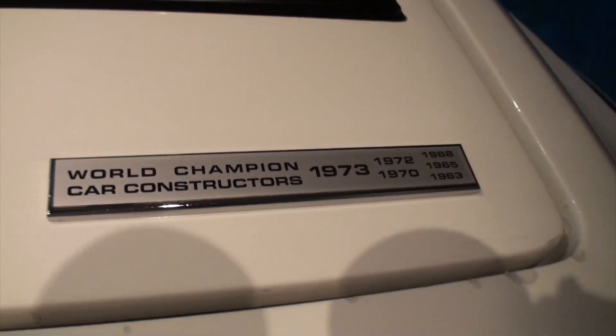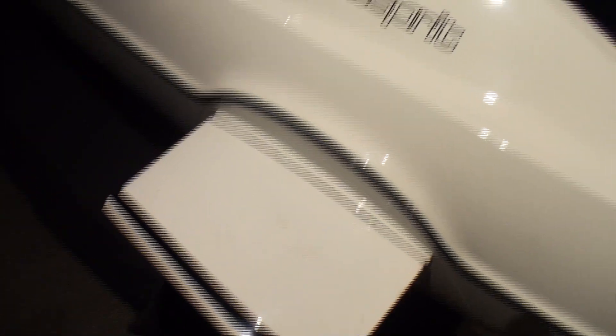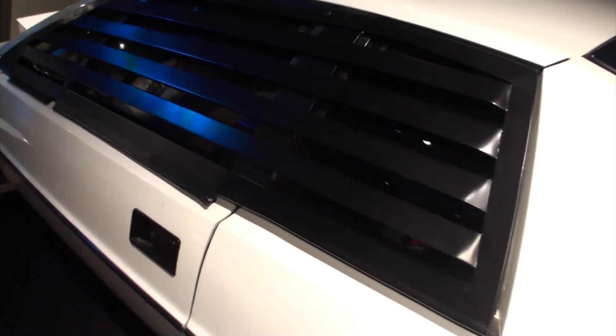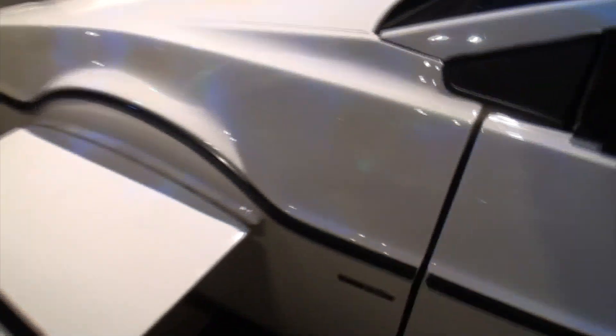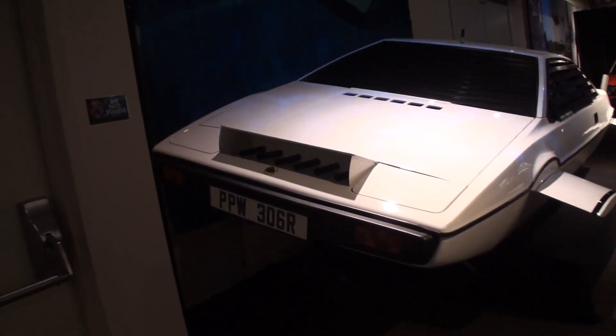I'll try to show you some details you might not always see because we like those details. World Champion Car Construction — you wouldn't normally see that. The missile out the back and, of course, the fins. The Esprit. The water louvers. That door does not open — you can see there are no gaps. Some extra details, your periscope, and the front of the Lotus.